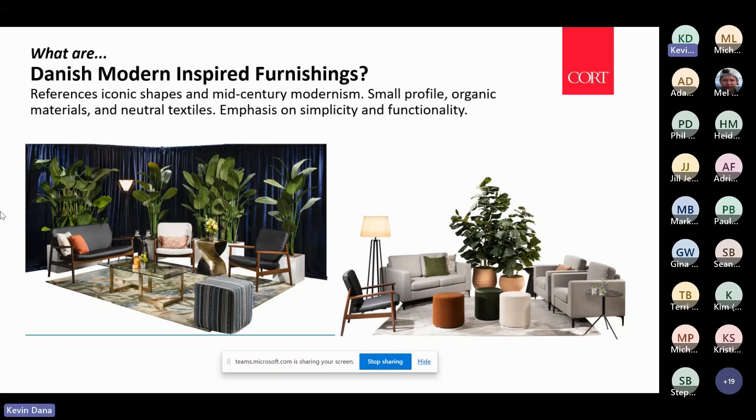Danish modern inspired furnishings feature iconic shapes, mid-century modernism, small profile, organic materials, lots of neutrals — with the emphasis on simplicity with functionality.